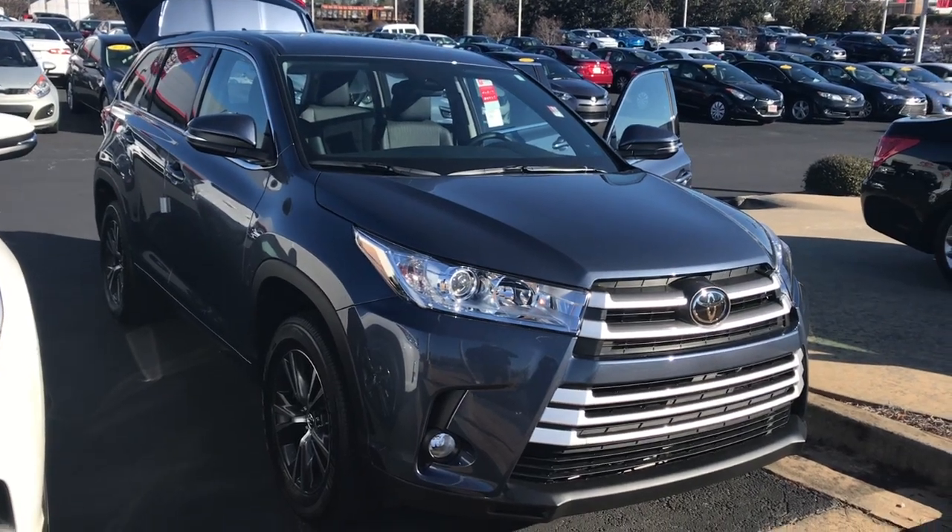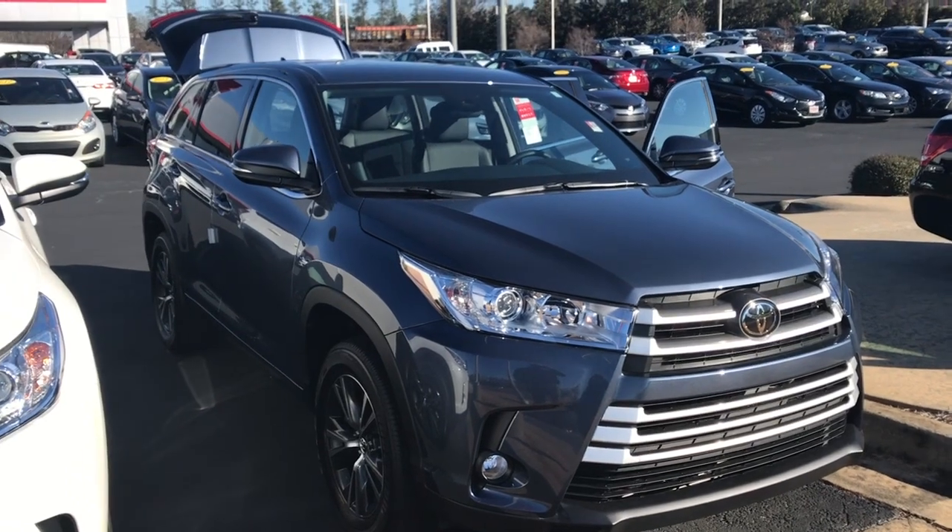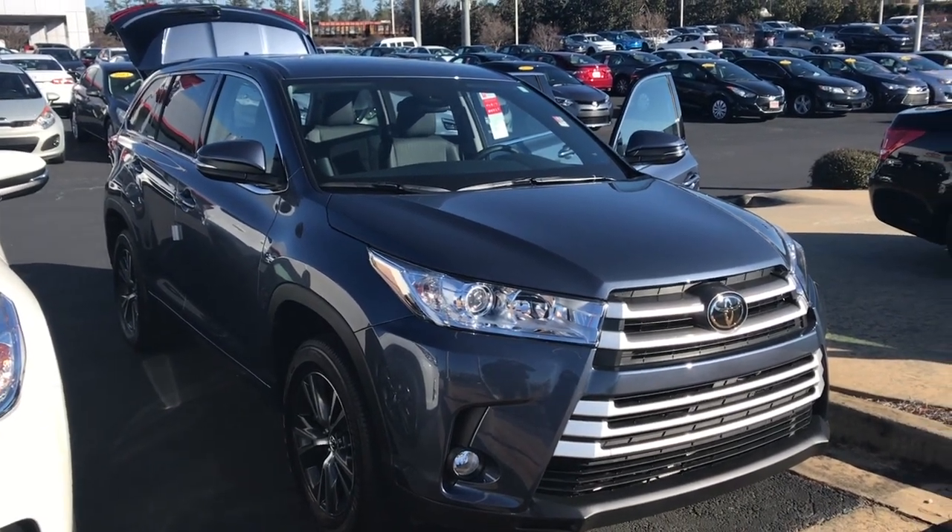Good morning Mr. Fisher. This is Gerald at LaGrange Toyota here with your brand new 2018 Toyota Highlander LE Plus in Shoreline Blue Pearl.